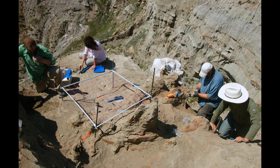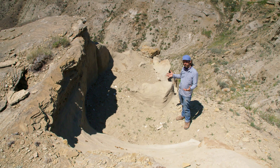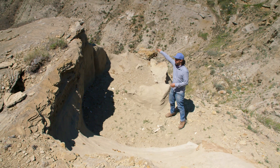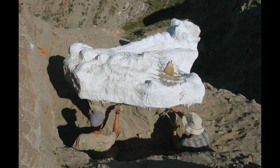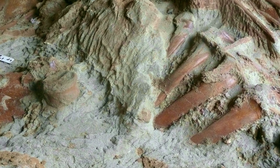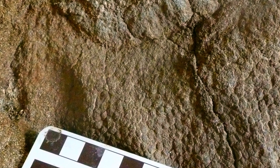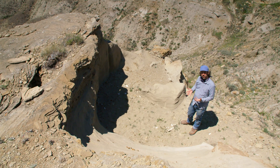Once we mapped the skeleton, we decided to collect it as a single block about the size of a car. It weighed 6,000 pounds and took up most of the area here in the quarry. We spent about five days just plaster-jacketing the fossils. Once we got it back to the lab and prepared away the rest of the rock, we realized that on the underside of the skeleton it was completely covered in skin. Even though it didn't have the skull, it's still a really significant fossil for this area.